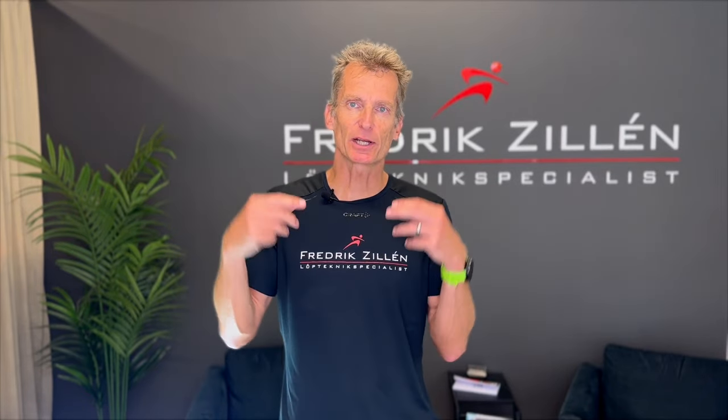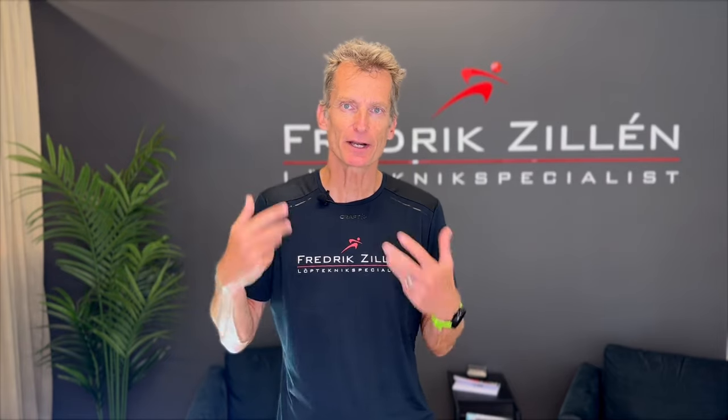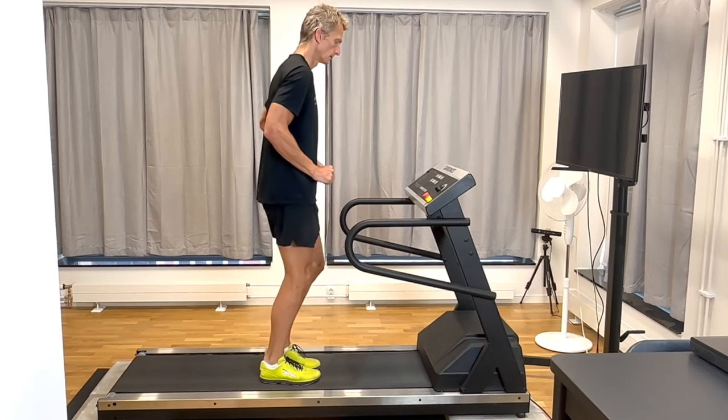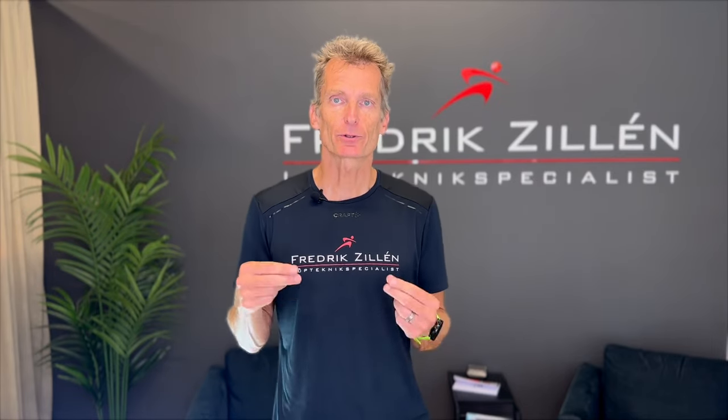Running does not work like pushing a car forward. There is no active pushing. Instead, running is a lot more like bouncing. Even though you have a relatively long contact time, the foot is in the ground for a very short amount of time. You don't have the time to actively push off with the muscles — not like pushing a car. It happens automatically.